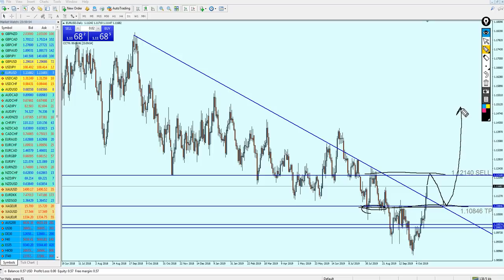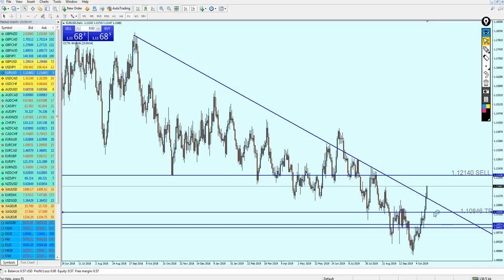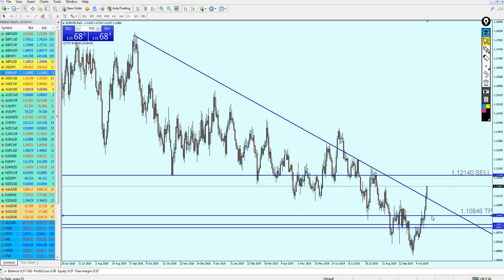We are expecting the EURUSD to rise, hit this previous resistance, retest the broken trend line, and reverse on this previous support, because they are matching — the trend line along with the previous support level — and then the pair should continue rising. I mentioned a possibility it could go more down because we have the lowest level of this previous support right here. So if we sell here, the pair might move down to that level and then continue its bullish momentum. That is my expectation for the EURUSD.